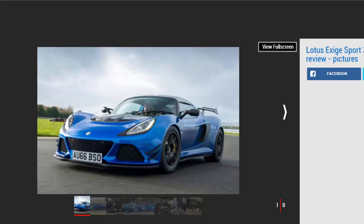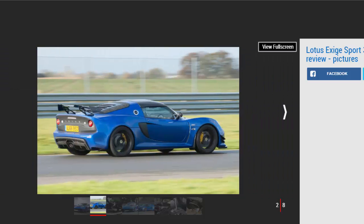With every new Lotus, two things are guaranteed: less weight and more power. The new Exige Sport 380 is the lightest and most powerful version of the mid-engined V6 sports car we've seen yet. It's based on the Exige Sport 350, which was only launched 12 months ago, and will be sold alongside its lesser sibling for an additional 11,000 pounds.